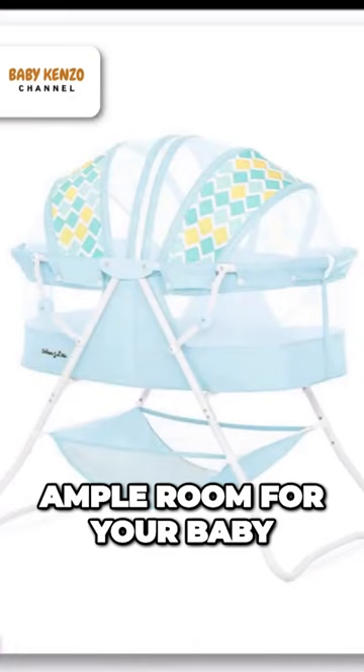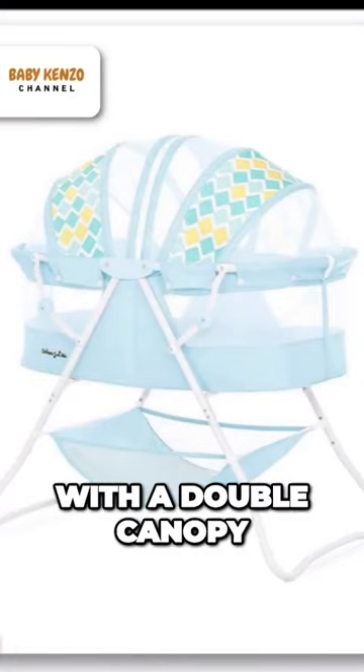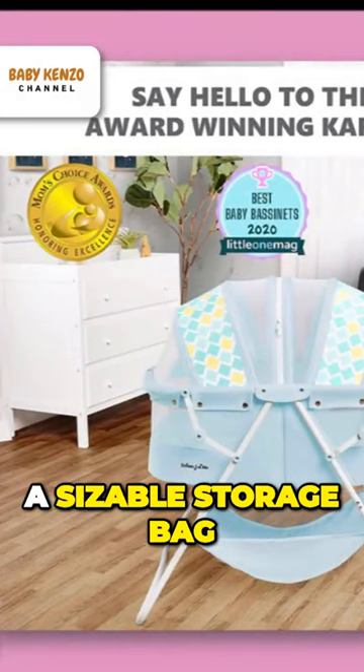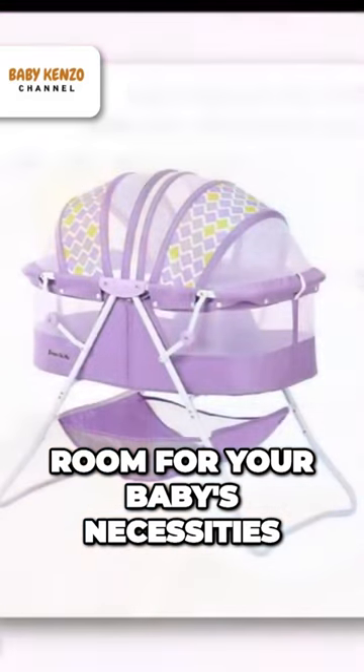The Carly Bassinet provides ample room for your baby. It is large and airy with a double canopy that can be adjusted to keep unwanted insects and pets out. In addition, a sizable storage bag is attached, so you always have room for your baby's necessities.